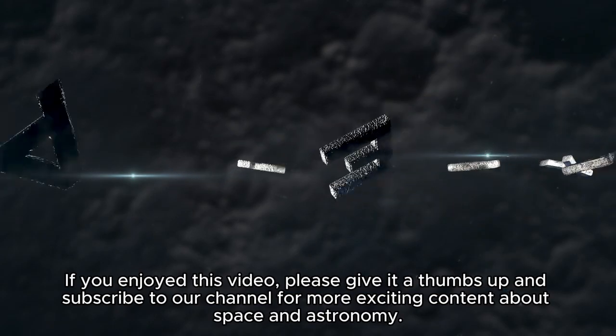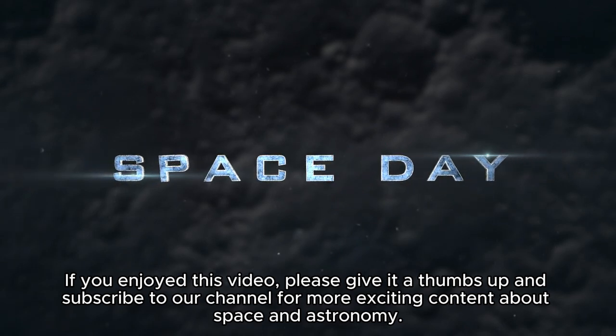If you enjoyed this video, please give it a thumbs up and subscribe to our channel for more exciting content about space and astronomy.